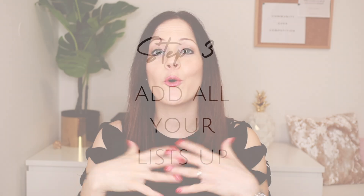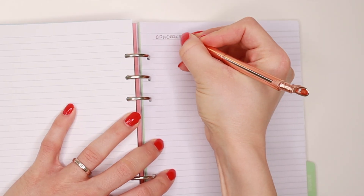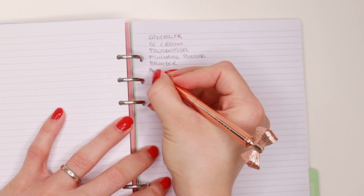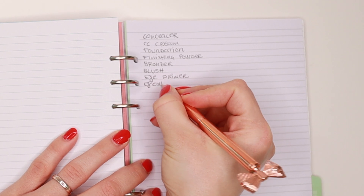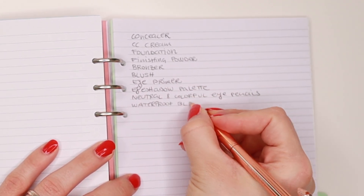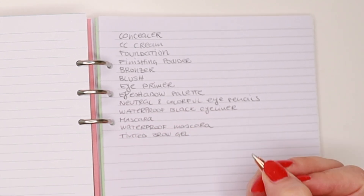Step three is straightforward: you add all of your lists together to get one long master list of all the products you want to keep. For my four looks, that list includes: concealer, CC cream, liquid foundation, finishing powder, bronzer, blush, eye primer, eyeshadow palettes, neutral and colorful eye pencils, waterproof black eyeliner, mascara, waterproof mascara, tinted brow gel, lip pencil, and a lipstick.